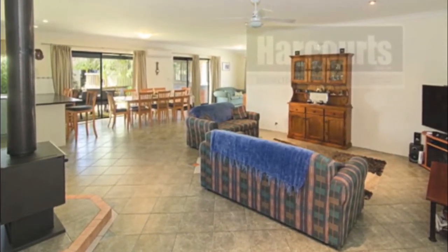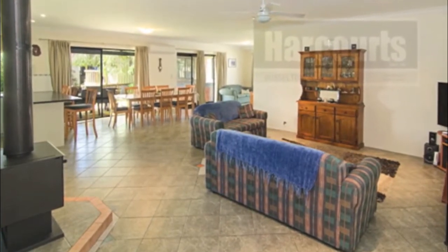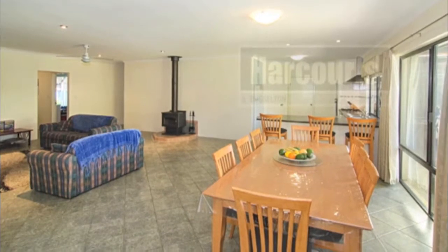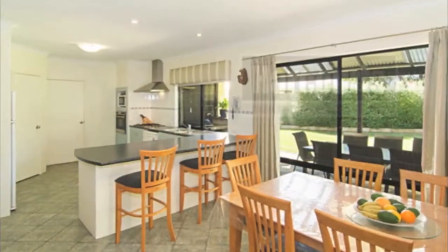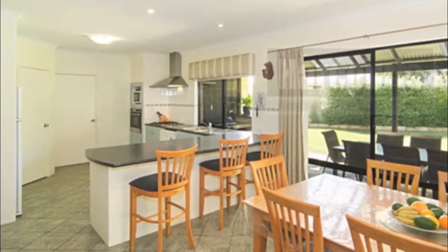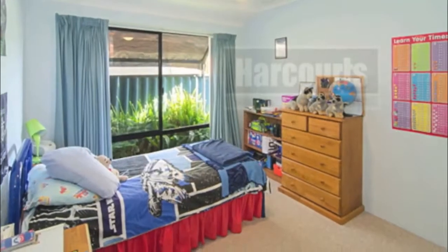Open plan tiled living, dining and games with wood fire and reverse cycle air conditioning, down lights, high ceilings throughout, lovely open kitchen with breakfast bar, microwave recess, dishwasher, walk-in pantry and plenty of cupboards as well as a pot drawer and range hood.